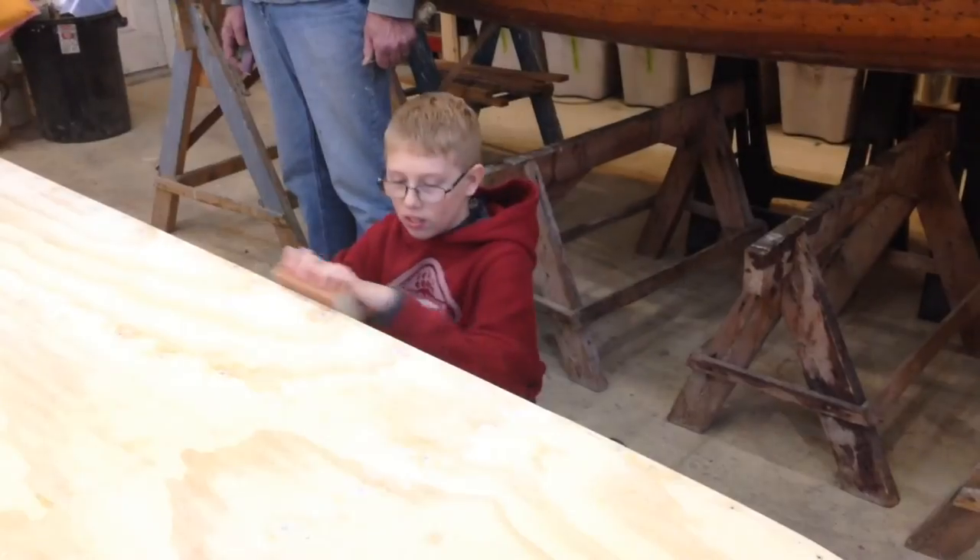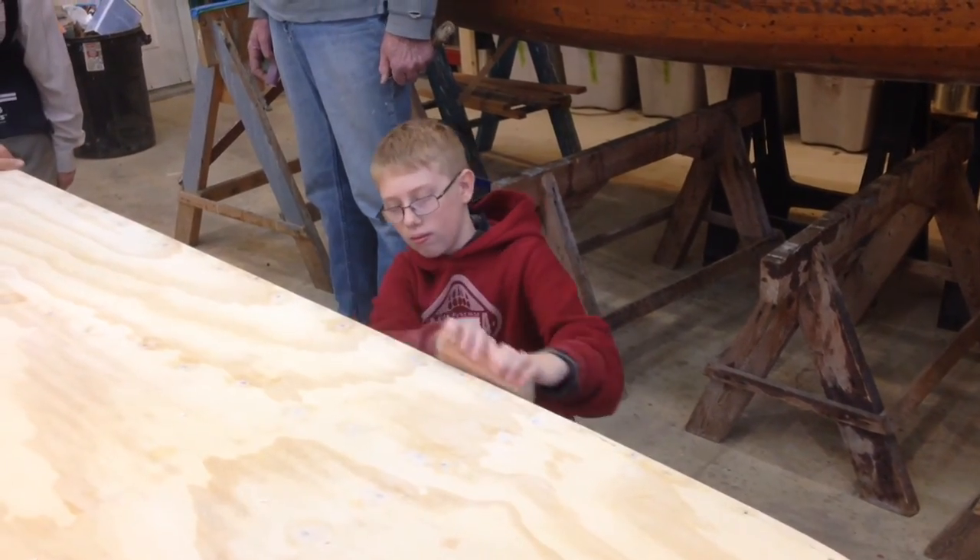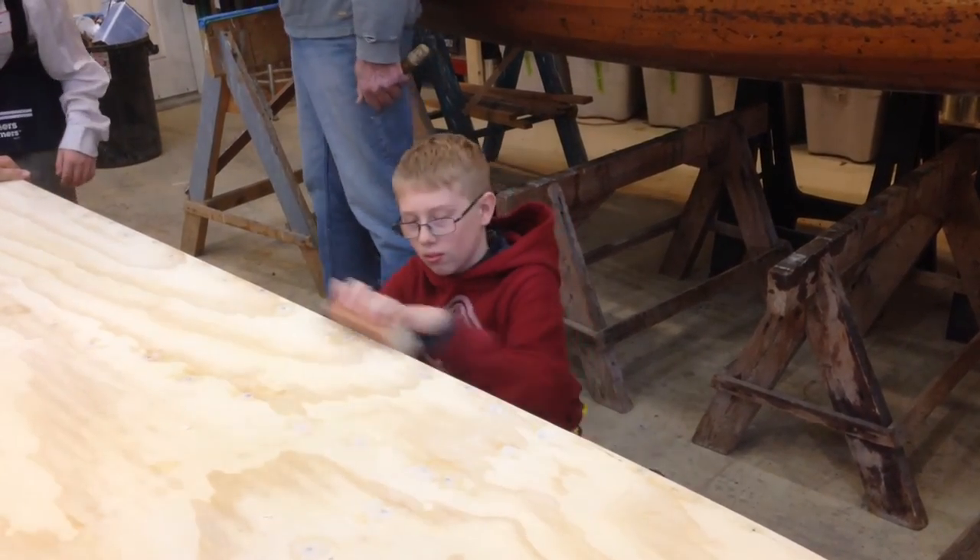Until then, students will have another few weeks to experience the fun of this very special extracurricular activity. Reporting for the Moose in Gravenhurst at the Muskoka Steamships building, I'm James Bowler.